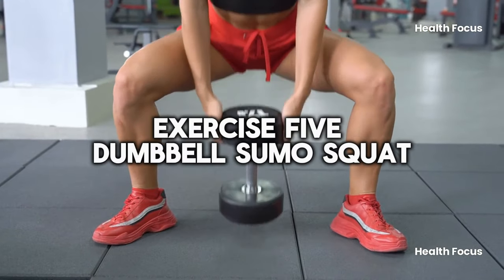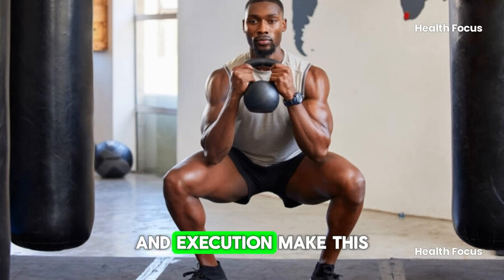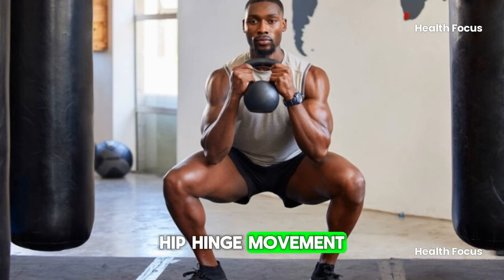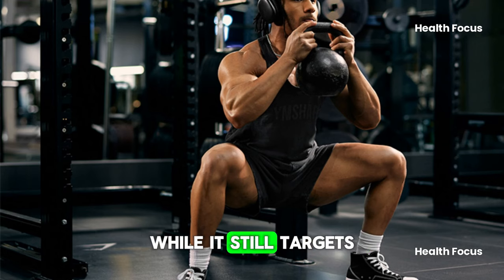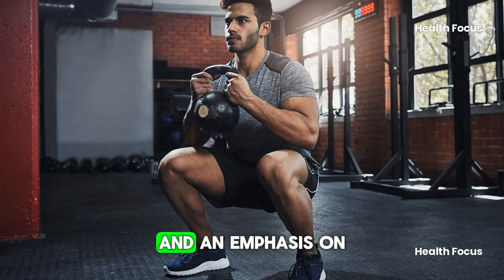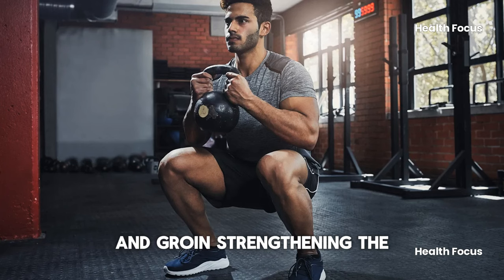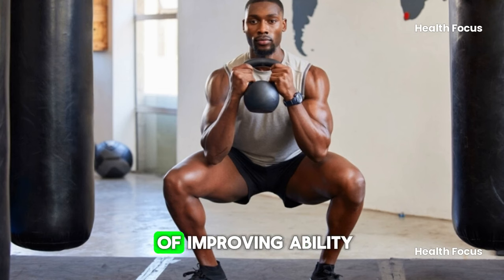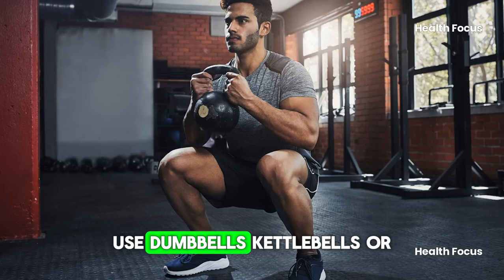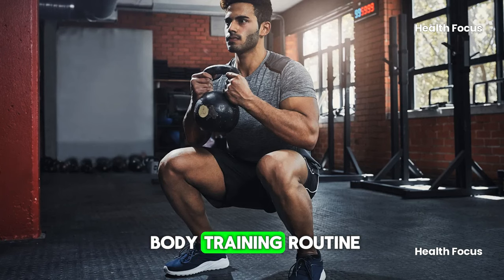Exercise 5: Dumbbell Sumo Squat. While this is a squat variation, the stance width and execution make this exercise more of a hip hinge movement, making it a great posterior chain builder. While it still targets the quads to a significant degree, it does so without putting pressure on the knees. The sumo squat requires a wide stance and an emphasis on hip movement, which can help improve flexibility in the hips and groin. Strengthening the hips and thighs does a great job of improving mobility, thus reducing the risk of injury. Whether you use dumbbells, kettlebells, or your body weight, the sumo squat is a great addition to your lower body training routine as you age.